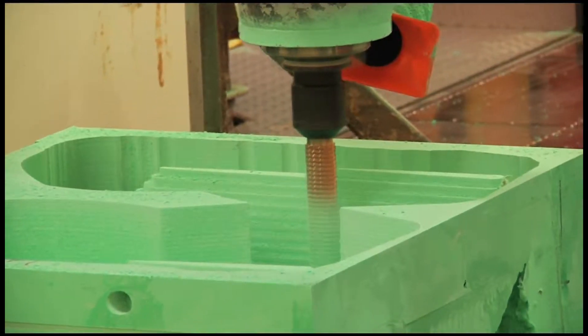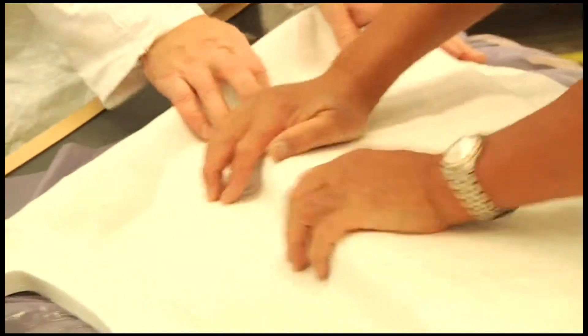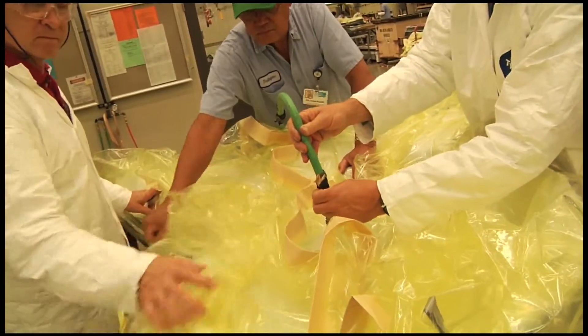Numerous components of the vehicle, from the hinges to the interior panels, are made of advanced plastics instead of aluminum. Not only does this reduce weight, but plastic parts can be manufactured in days instead of weeks, saving valuable time in the production process.